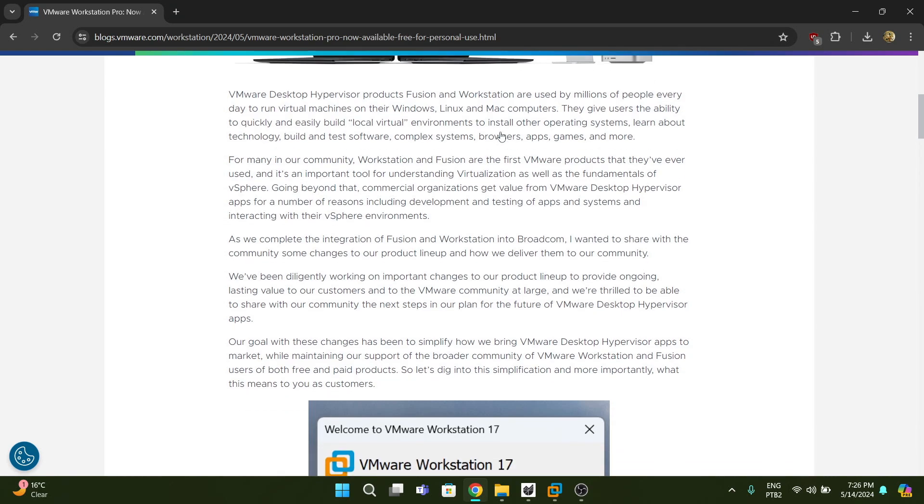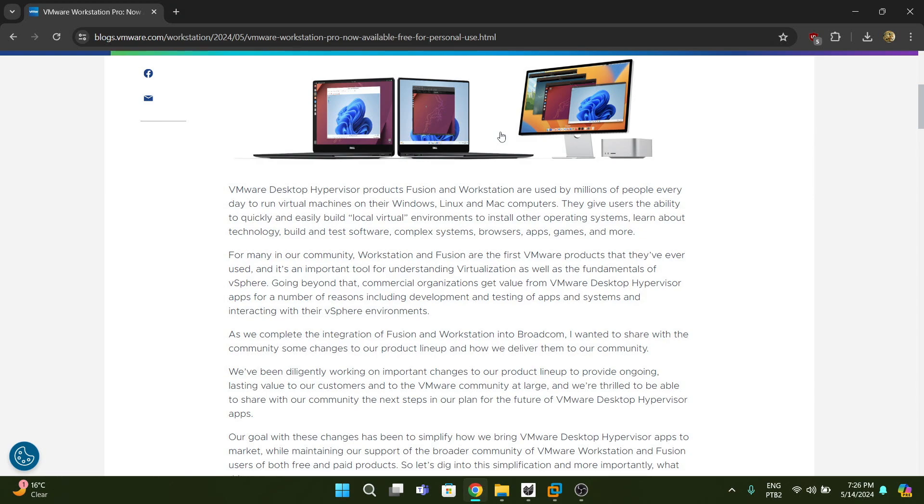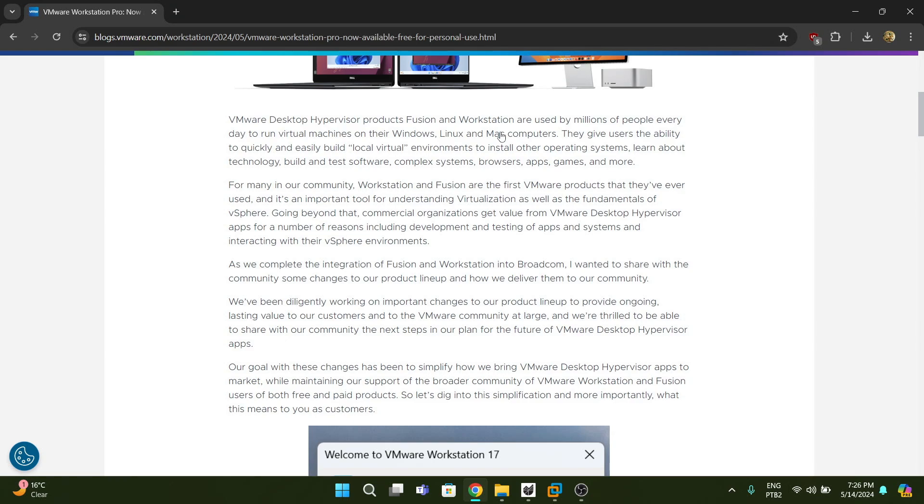I feel like Broadcom sensed they made a mistake by canceling the free tier of ESXi. They finally realized how much of a mistake that was. The ESXi free tier was very handy for people who wanted to learn the platform without making a financial commitment, because the license is quite expensive and now it's under a subscription plan. If you're just using it as a teaching tool in a home lab rather than commercially, having to pay doesn't make sense.